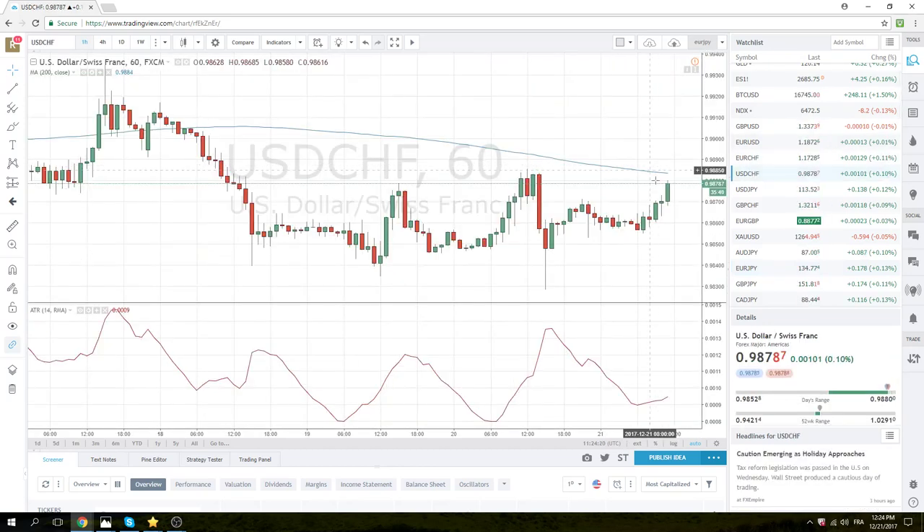Dollar-Swiss is quietly cruising higher. This is a very important point here — 98.85. This will probably bleed through at the same time Euro-Swiss gets through 37, so keep an eye on that. There might be an opportunity to make some money, and the setup should be somewhat obvious as both should be near the highs at the same time.